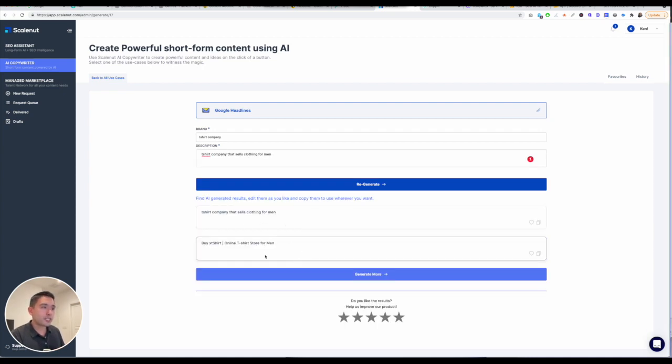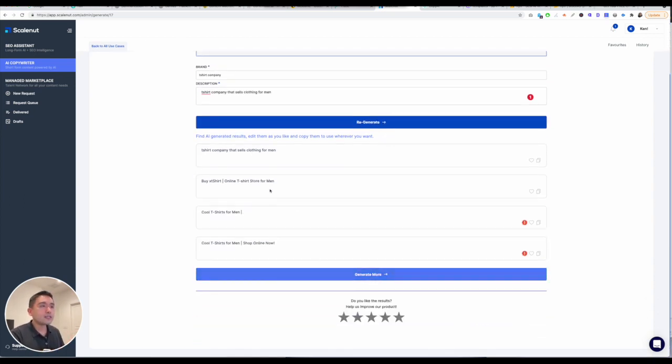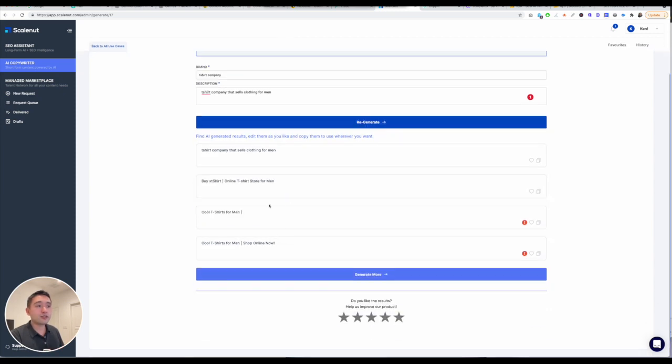It gives you a couple of options here. One thing I don't like is that it just gives you a couple — you need to click on Generate More, and it does take a while. The results are not too bad. The SEO Assistant is really where the tool shines. The AI Copywriter is also not too bad.